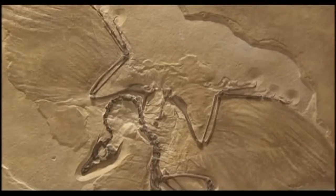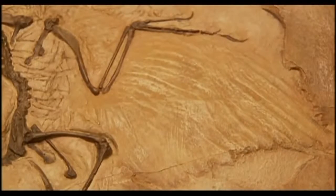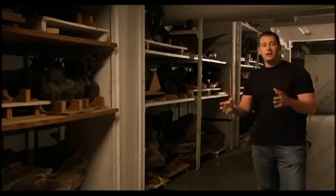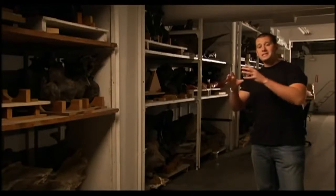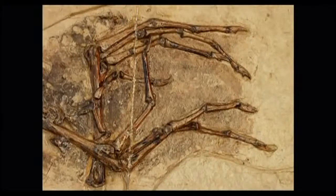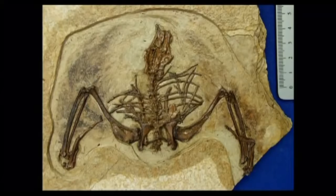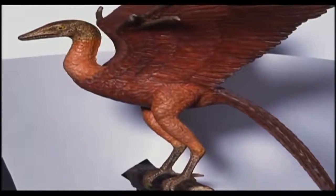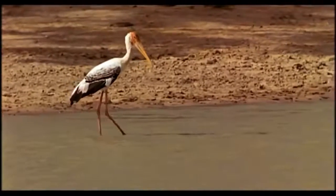A lot of the story of the evolutionary history of birds has to do with the increased efficiency of flight. When we look at Archaeopteryx, we see features not present in modern birds, such as teeth and a long bony tail — two features that have long been argued to have been lost in modern birds because they saved weight. Loss of teeth, a shorter tail, and other distinguishing features appears to make Gansus an intermediate animal between the largely dinosaurian Archaeopteryx on one side and modern birds on the other.